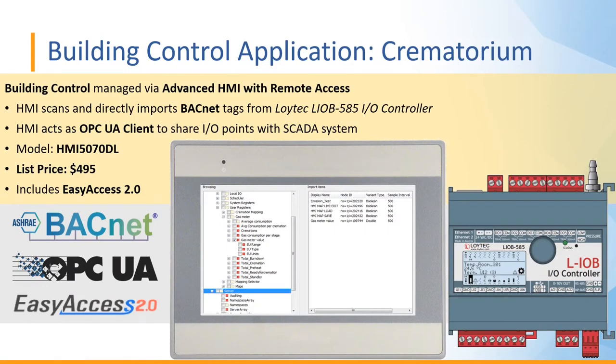Here we have a building control application in a crematorium. A Maple Systems customer uses the HMI 5070DL — listing at $495 and including the Easy Access 2.0 remote access license. The HMI scans and directly imports BACnet tags from a Loytec IO controller, and also acts as an OPC UA client to share IO points and tags with their SCADA system. This illustrates affordability with full flexibility: BACnet communication, OPC UA data sharing, and built-in remote access.